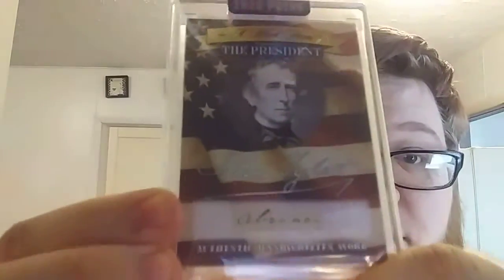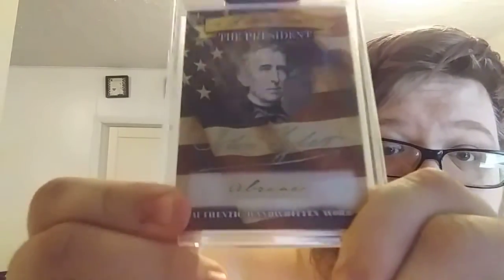I mean, crazy to think something that old — I ain't gonna take it out of its sleeve. But I love it. I love history. Our signature — we got President John Tyler. I don't know what number of president he was. He was pretty old. He's the 10th president. But I got his signature here — his signature's right there. And this is from COPS, so you know everything's authentic.